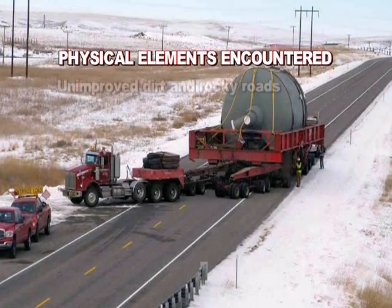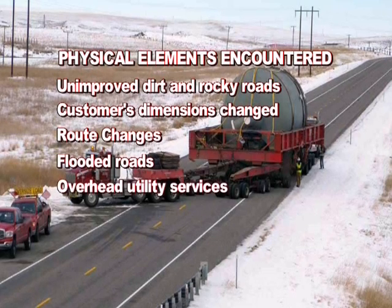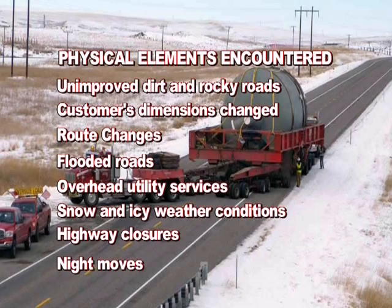Physical elements encountered included: unimproved dirt and rocky roads, customer dimension changes, route changes, flooded roads, overhead utility services, snow and icy weather conditions, highway closures, and night moves.